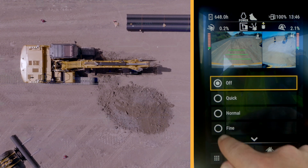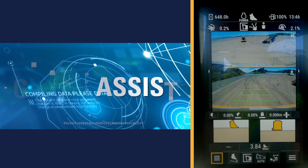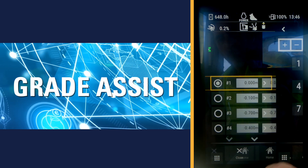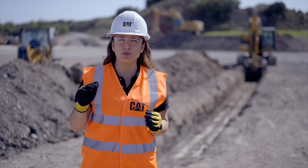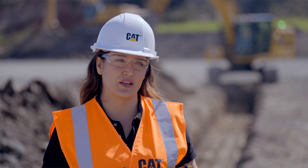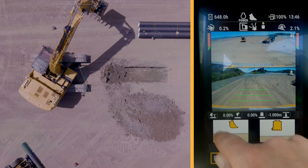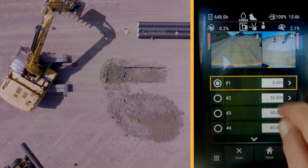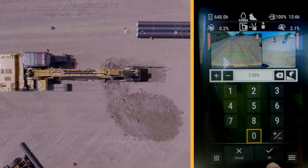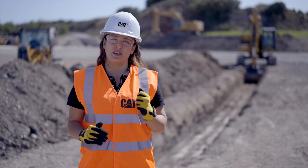In this video, we are explaining CAT Grade Assist, which is a further enhancement of CAT Grade Control. CAT Grade Assist automates the movement of the boom, stick and bucket for a more accurate cut with less effort. CAT Grade Assist uses machine position sensors and also uses the operator-defined parameters of depth and slope to activate single lever digging.